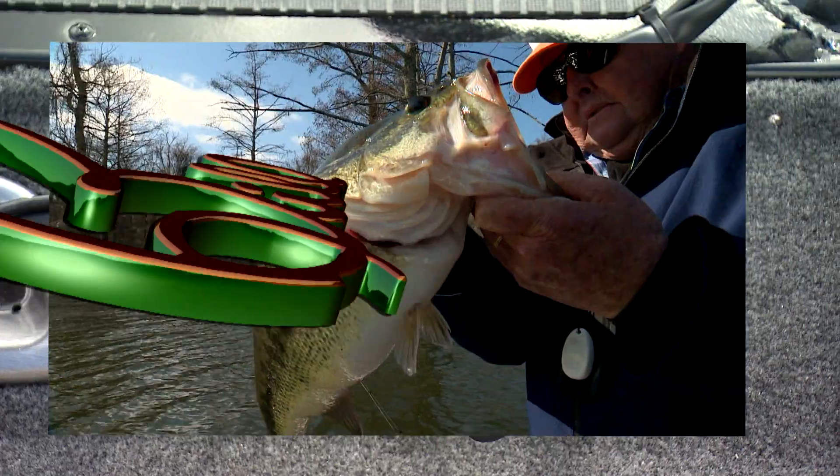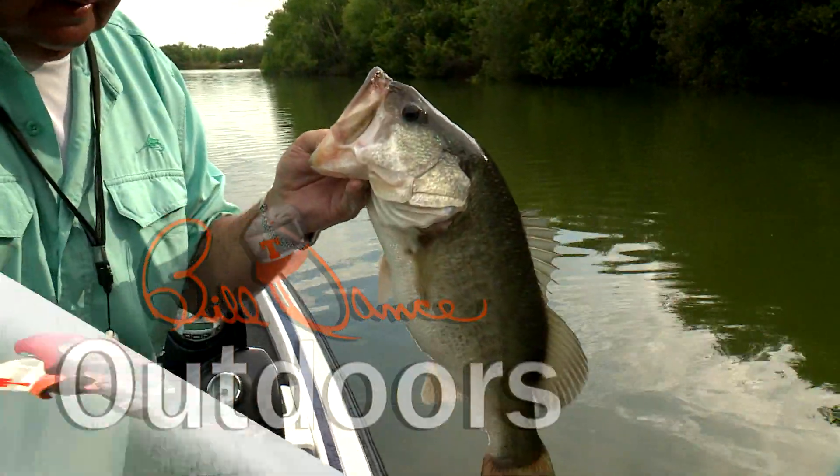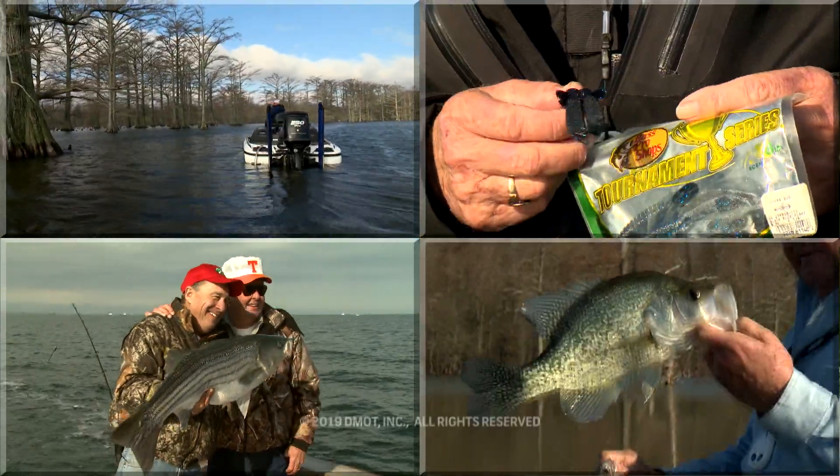Thanks for watching Bill Dance Outdoors — join us here again next week. Now I've gone fishing with Bill Dance today.